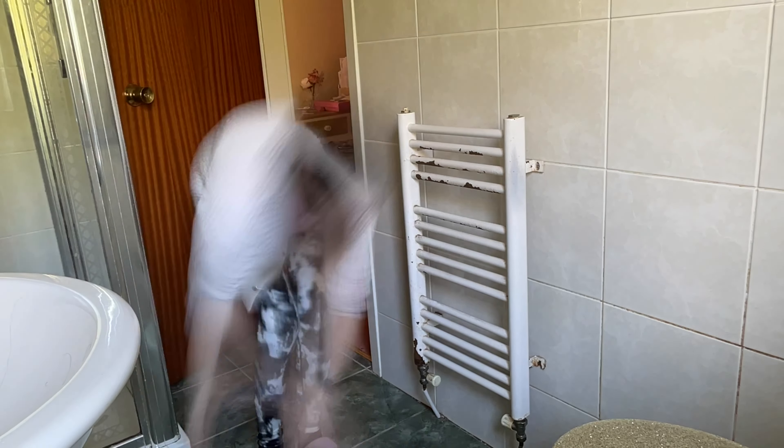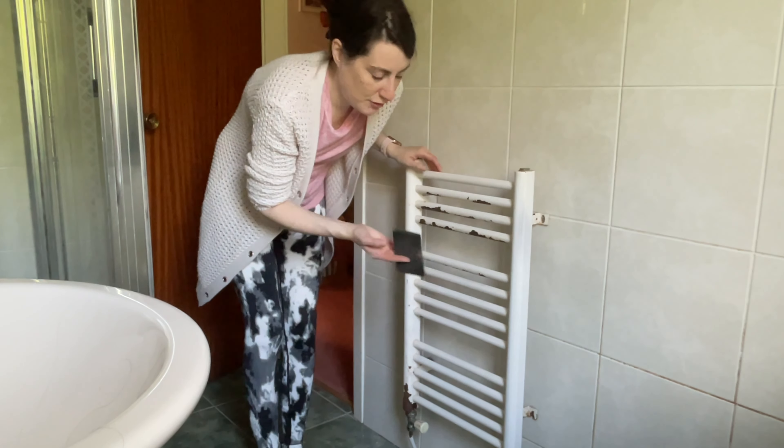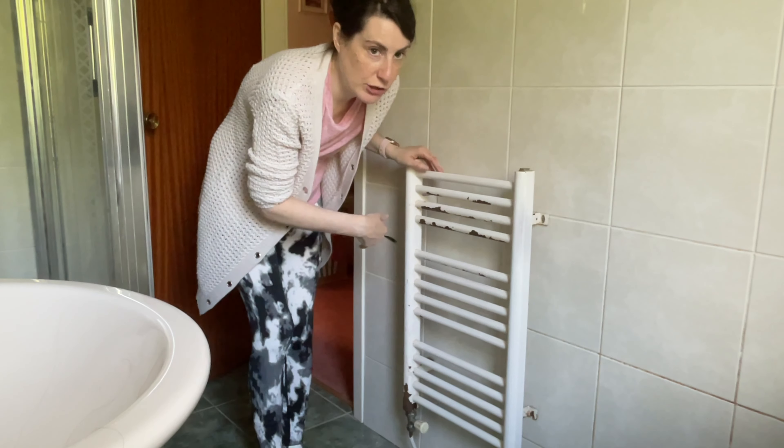This is the towel rail in my bathroom and, as you can see, the paint is literally flaking off it. So I need to get it sorted.